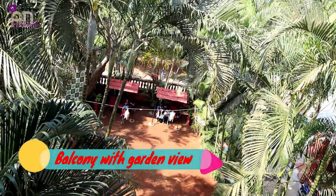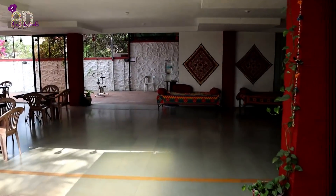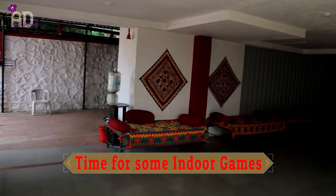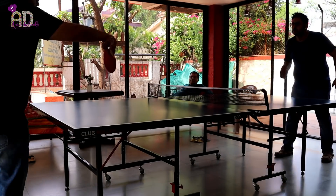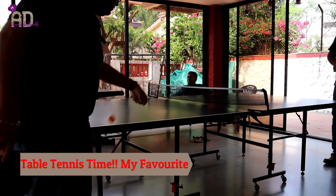We've also got a nice balcony. So it's Thali time! Girivihar Holiday Club is very famous for their Thali — Gujarati Thali, especially Kathiawadi.